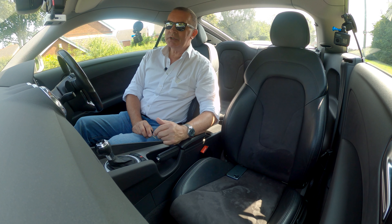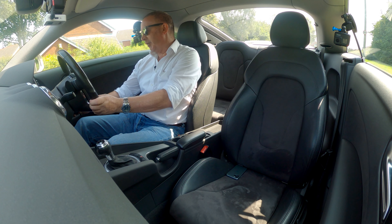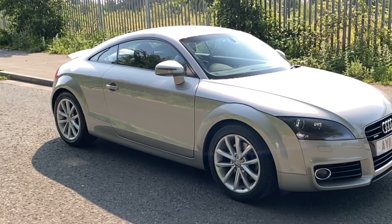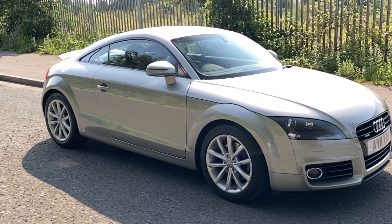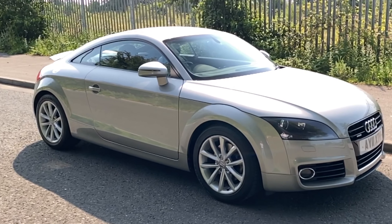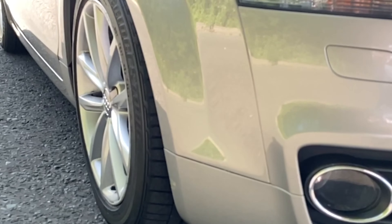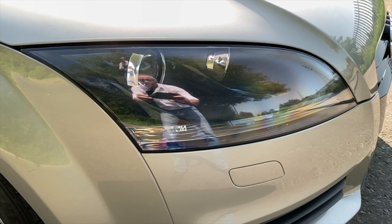Hi, my name is Barry Crompton. Today I'm going to show you around our Audi TT, then I'll take you for a ride in it. But first I'll tell you a little bit more about it — we'll get the air conditioning on though. It's a two-litre TFSI Sport Quattro S-tronic, 2011 on an 11 plate.